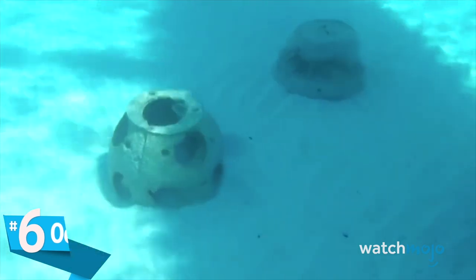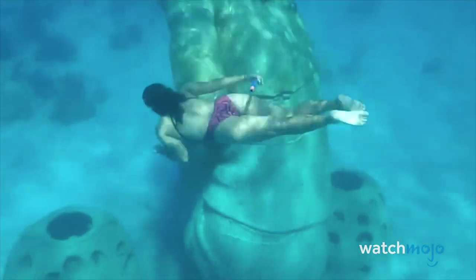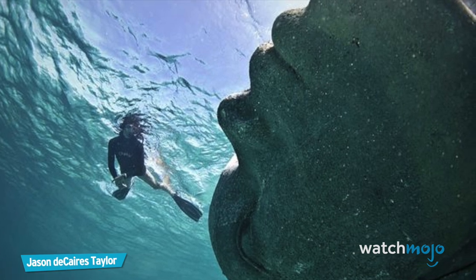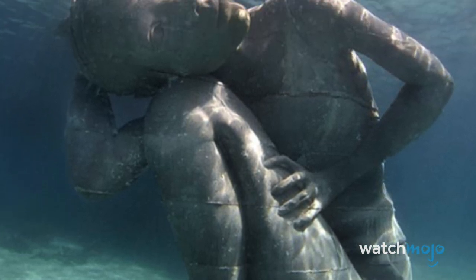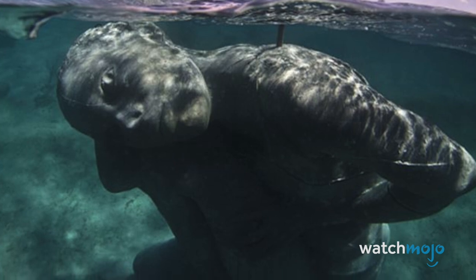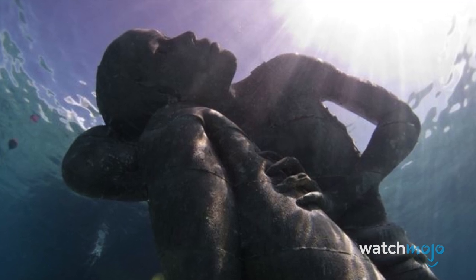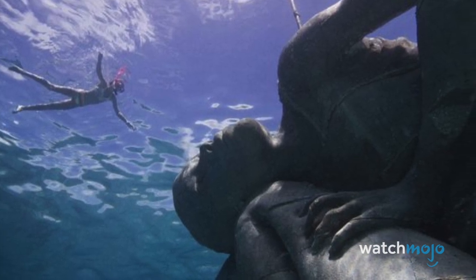Number 6: Ocean Atlas. In 2014, sculptor Jason DeCares-Taylor placed a massive sculpture underwater just off the coast of Nassau in the Bahamas. The project has already attracted thousands of divers even before its official opening. Situated about 15 feet underwater and spanning the ocean floor to the surface, Ocean Atlas sits in a kneeling position with her head resting on her left knee. This reinterpretation of an ancient myth is made from sustainable materials, weighs 60 tons, and is the largest single sculpture ever to be deployed underwater. Aside from the environmental statement, the statue is also meant to attract tourists and provide marine life with an artificial reef for colonization.